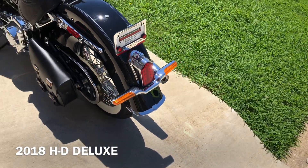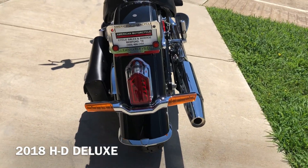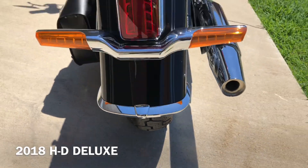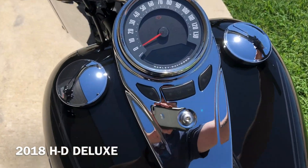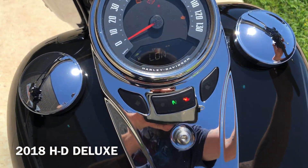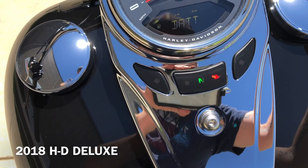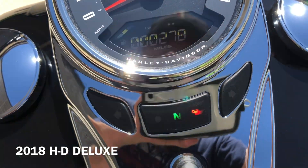Then we've got the LED tail lights, and that Deluxe has the Tombstone tail light on the back. Good tread on the rear tire. The bike has 278 miles.